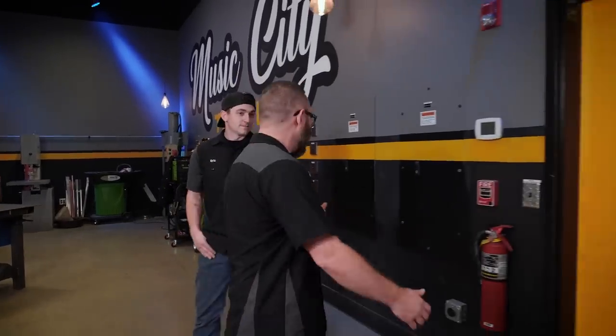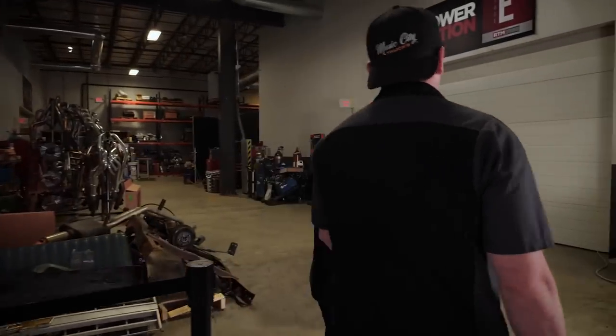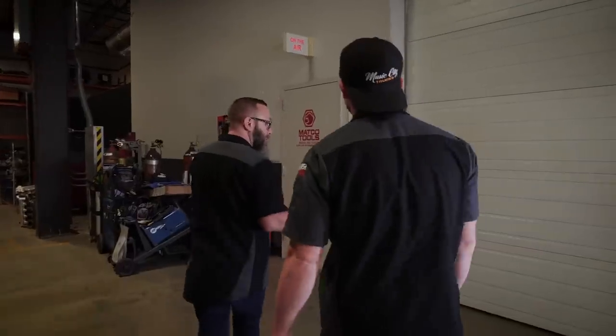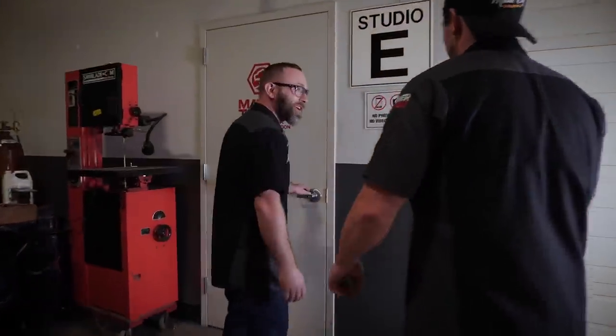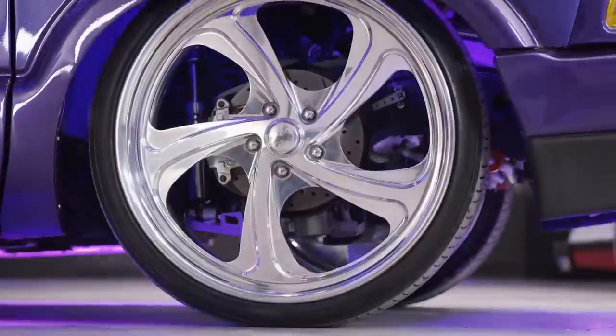I'm fresh out of ideas. There's nothing better than a jacked up square body. Obviously we need to do something a little different, and it's always good to step out of your comfort zone. And it never hurts to get a little inspiration from some other people and some other builds. Check this out - we got some mini trucks in here.